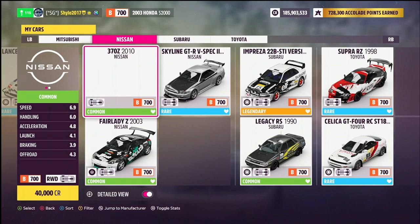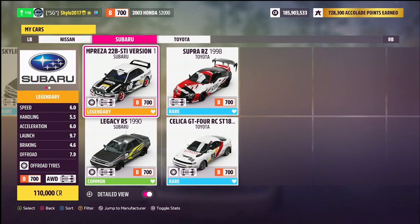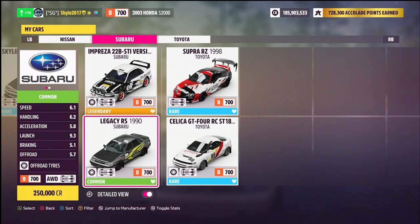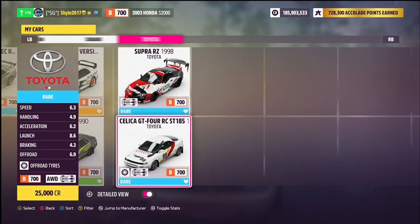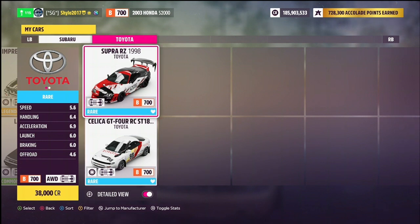We also have the Nissan 370Z from 2010 — it doesn't show a picture for that one but it is there — the Nissan 350Z from 2003, the Nissan GT-R34 from 2002, the Subaru 22B from 1998, the Subaru Legacy from 1990, the Toyota Celica from 1992 (not to be confused with the 1994), and the Toyota Supra from 1998. Not all of those tunes would be applicable to every challenge, but they are all my B-Class Japanese cars and all my own tunes.